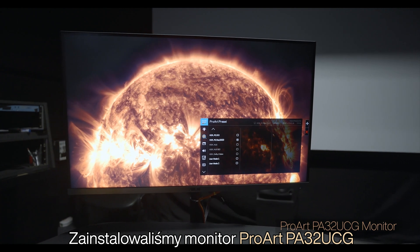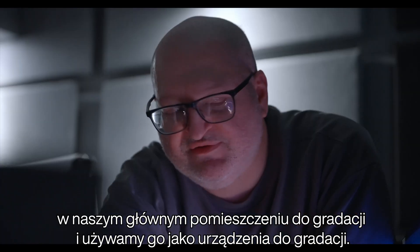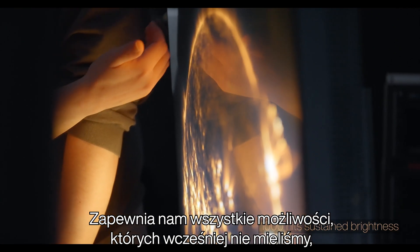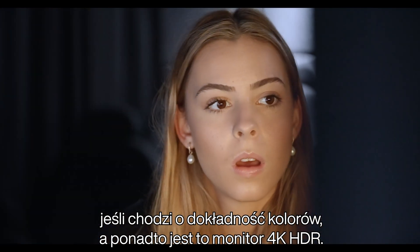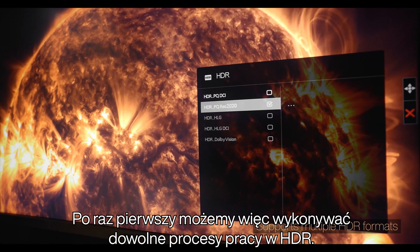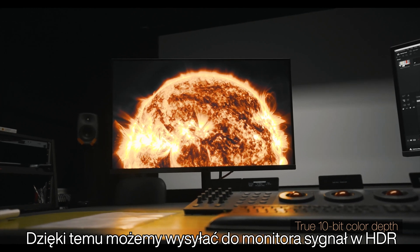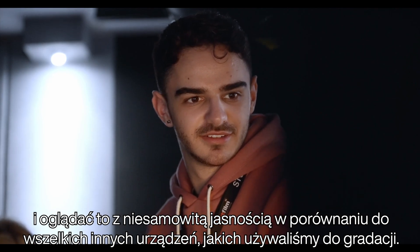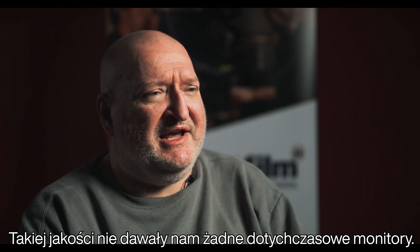We've installed the ProArt PA32 UCG monitor into our main grading theatre and we're using it as the grading device. It provides us with a whole capability that we've not had before in terms of the colour accuracy and the fact it's a 4K HDR monitor. So this is the first time we've been able to do any HDR workflow — being able to push an HDR signal out to the monitor and see the incredible brightness compared to anything else we've used, and seeing gradation that we couldn't see on the monitors we had previously.